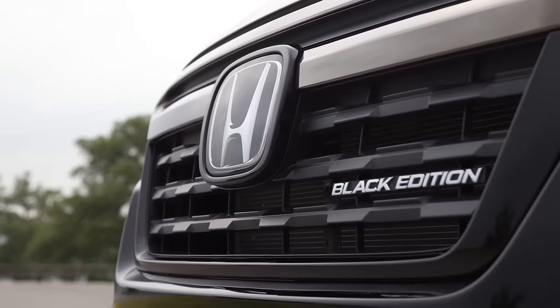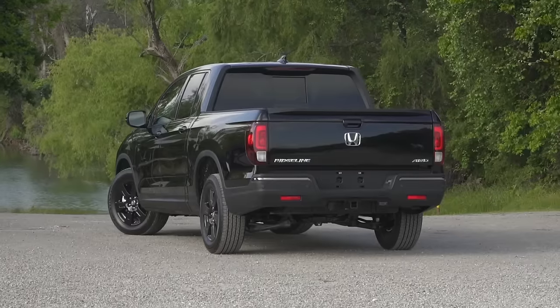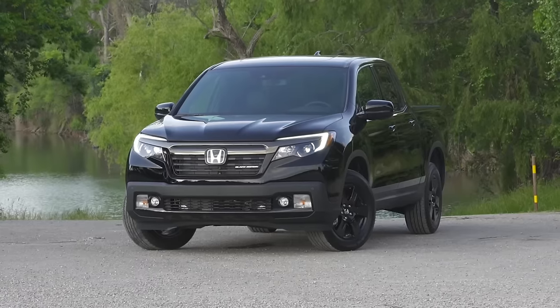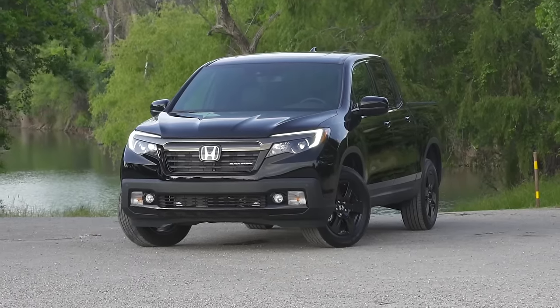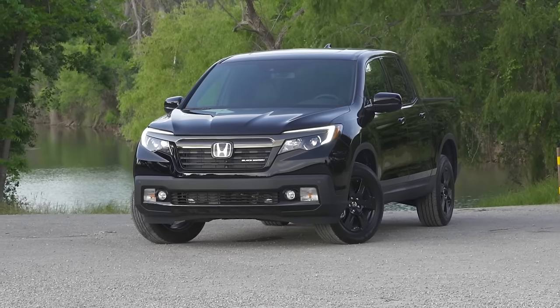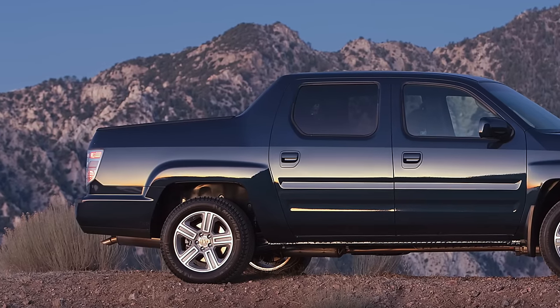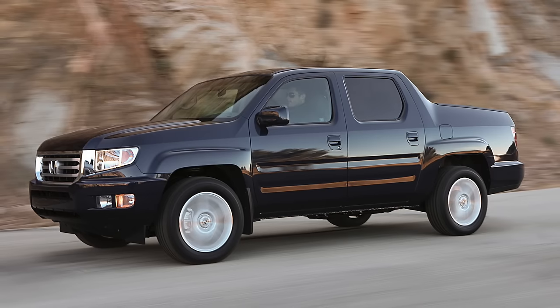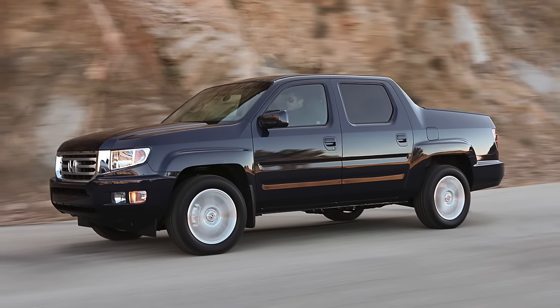There's a special black edition where everything is black, including the 18-inch wheels and the grille — and that looks really cool. Onward to the back bed, that's where the biggest difference is. The old one had a fastback-type look, and for some people that hampered loading — if you're loading things through the side, it wasn't as clean and easy.